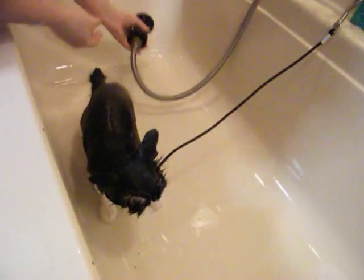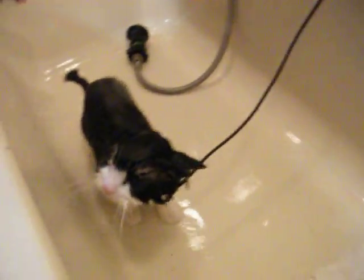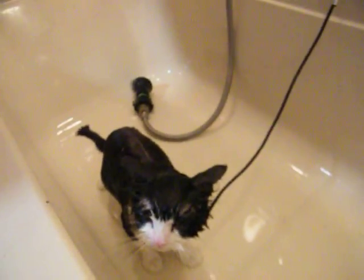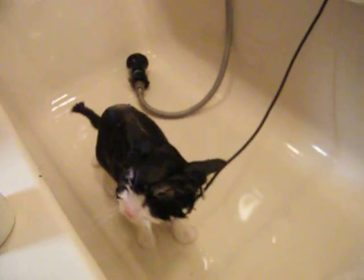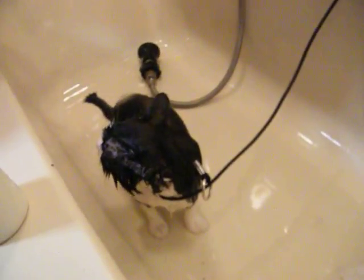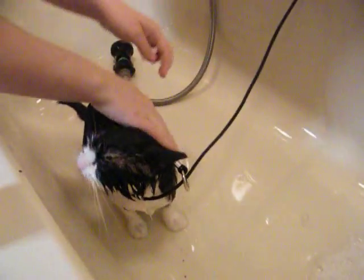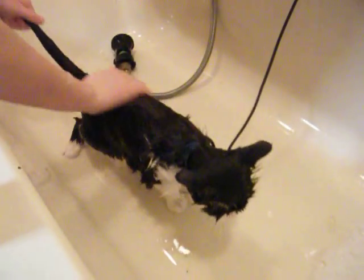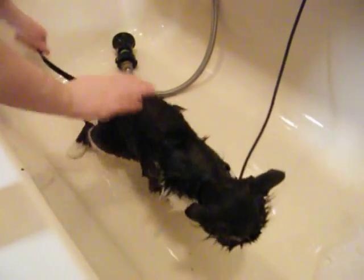Daisy's final step for the bathing process is, again, top of the line spa creamers. This will be rubbed in. Good girl, Daisy.